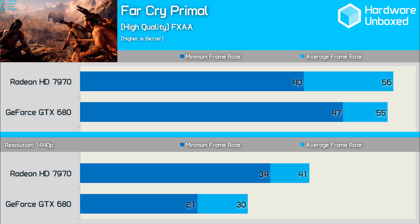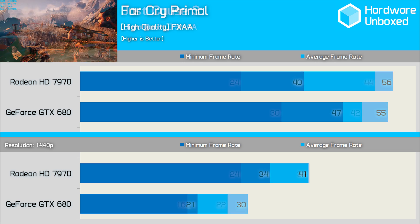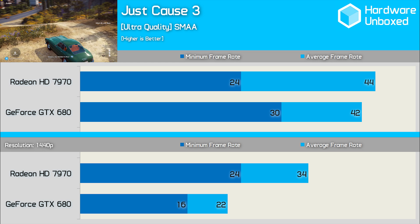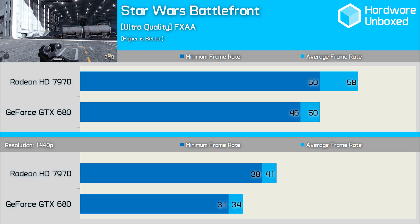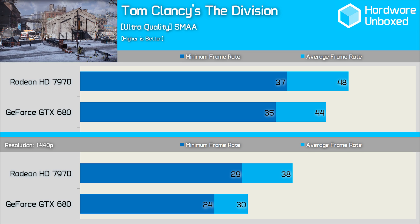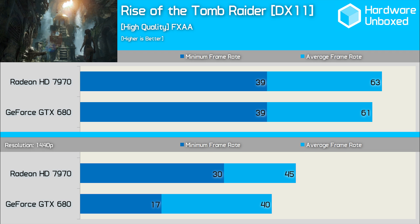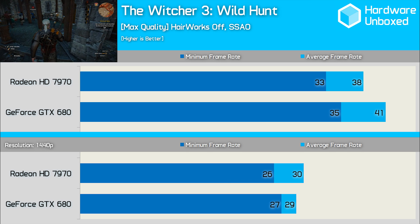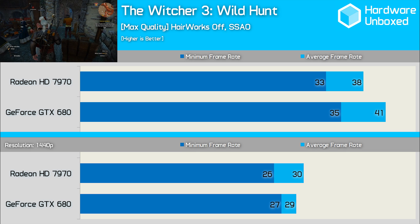The Far Cry Primal results are a bit mixed — the 7970 was on average 2% faster despite being 15% slower when comparing the minimum frame rate. When testing Just Cause 3, we find that the 7970 was faster on average but much slower when comparing the minimum frame rate. Star Wars Battlefront provides another big win for the 7970 as it was found to be 16% faster on average. The 7970 stayed ahead in The Division, leading the GTX 680 by a 9% margin. It was neck and neck in the new Tomb Raider game with both GPUs delivering the same 39 FPS, though the 7970 was 3% faster comparing minimum frame rates. Last but not least is The Witcher 3: Wild Hunt — unsurprisingly the GTX 680 takes the win here, being 8% faster when comparing average frame rates.